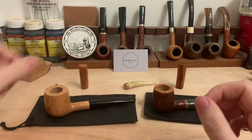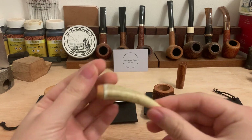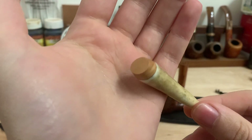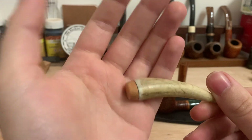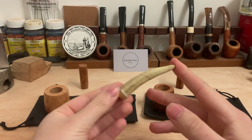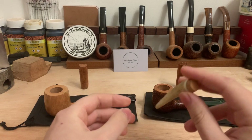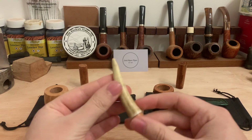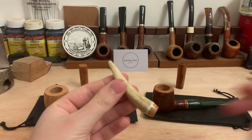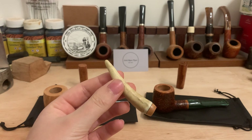Lastly, we have a deer antler tip tamper with a briar base. The briar works really well with a tamper. Because it's an antler tip, you can also use it as a pick, given how it's pointed — it works really, really well.